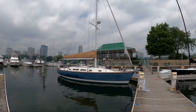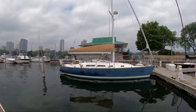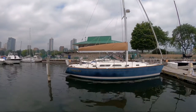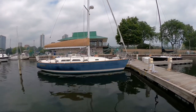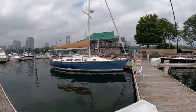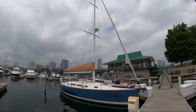Hi guys, Tyler Wilkins here with Centerpoint Yacht Services in Milwaukee, Wisconsin. Looking today at this 2009 Sabre 386 named True Love. This is here in Milwaukee — it was brought here two or three years ago by the current owner from San Francisco, so it spent most of its life most likely in California before being brought here.